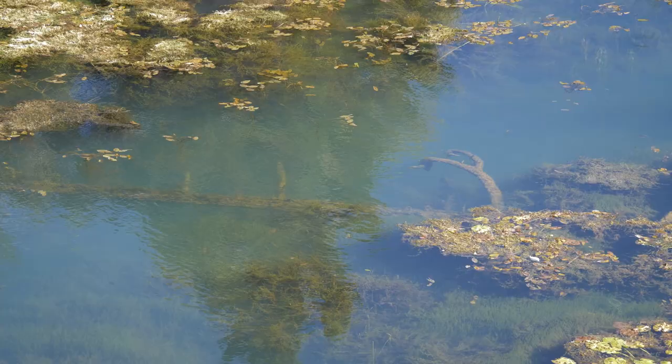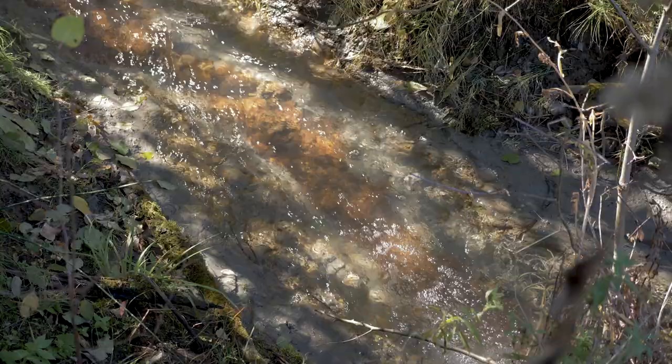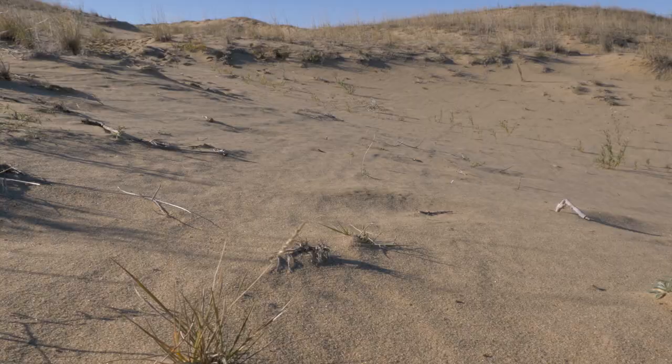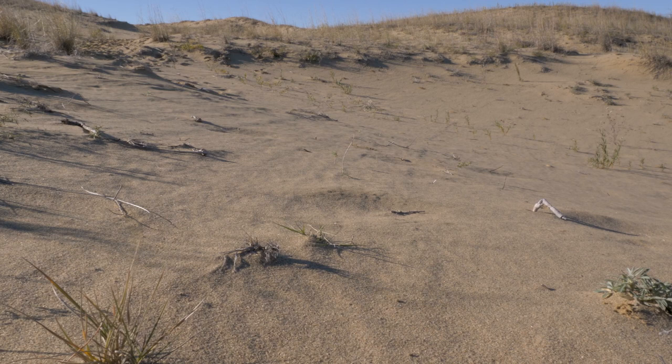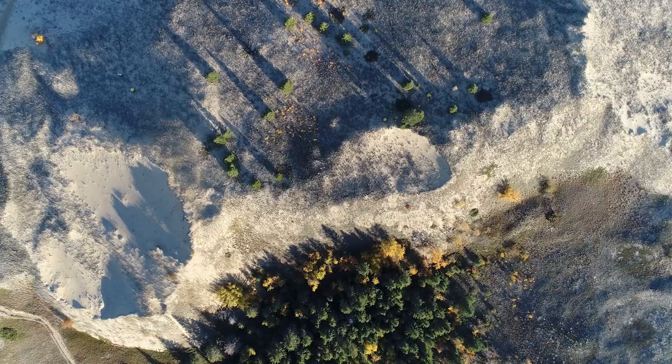Just like the surrounding sand dunes, the Devil's Punch Bowl and the springs that feed it have shifted and moved over hundreds of years, continually shaped and molded by the wind and water. And although the dunes are being stabilized and the open sand is rapidly disappearing, the Spirit Sands are never really at rest — existing in a unique state of continued recreation and renewal.